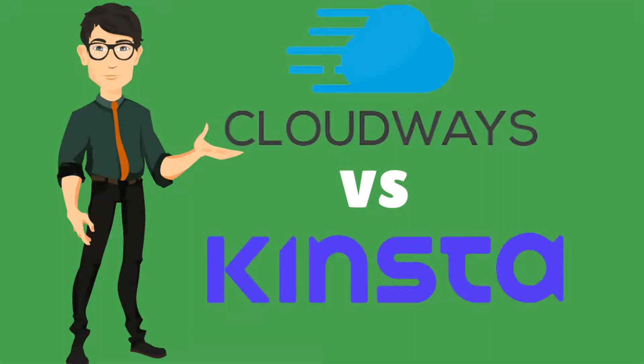Hey guys, welcome back to my channel. In this video we will do an in-depth Cloudways versus Kinsta comparison review. If you are a blogger, or if you want to create a website, or if you have a business and want to create a website or blog, you might have heard of Cloudways and Kinsta. If you are confused about which one is best for you, this video is going to be helpful. Overall these two hosting providers look pretty much similar, but there are a few differences you need to know before selecting one.